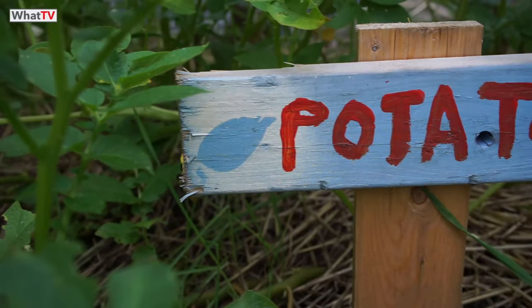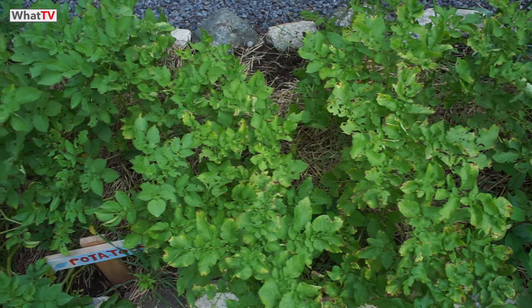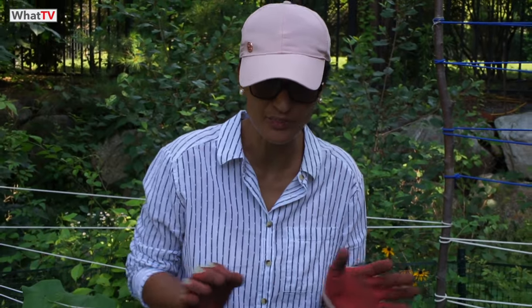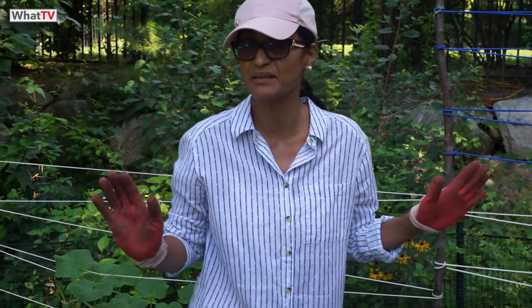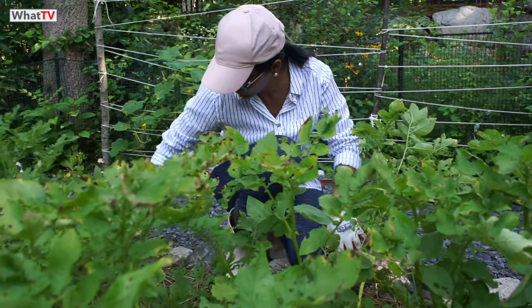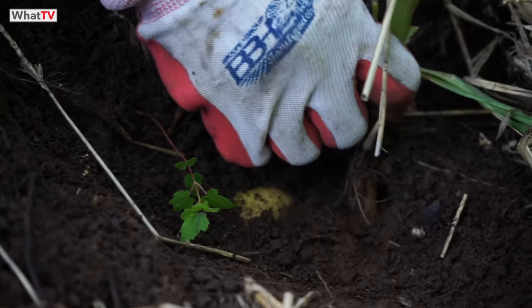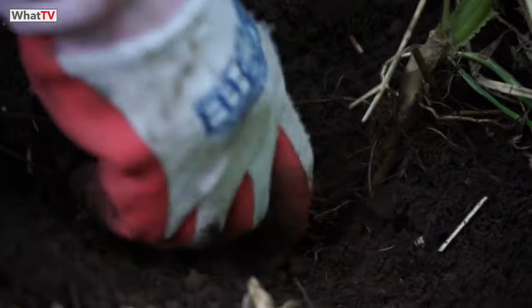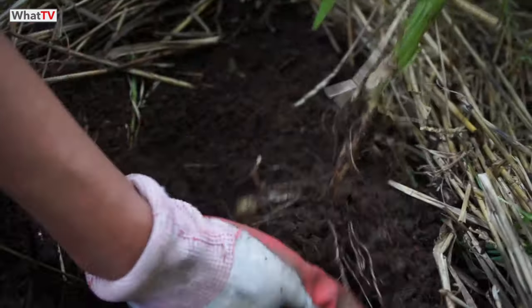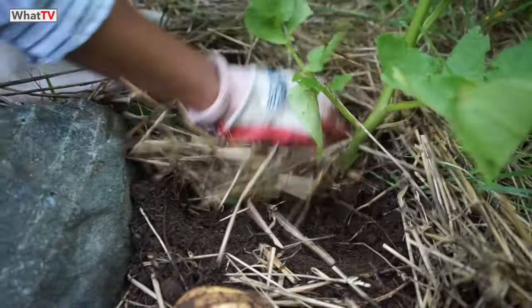Next up is potatoes. I've got quite a lot here and they're not quite ready — the baby potatoes — but I want to leave them a bit longer, maybe by the beginning of August. I'm just going to pull one to see what's underneath. Wow, not too bad! I want those baby potatoes to get bigger, so I'll leave it a bit longer.